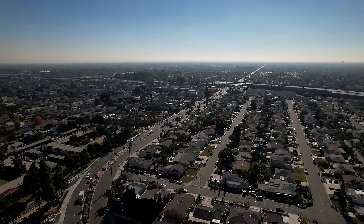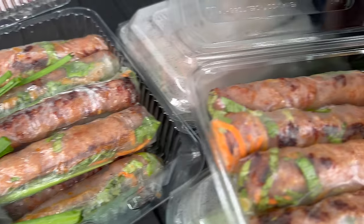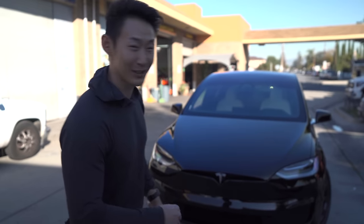Here I am at Xtreme Edge Auto Detail in Garden Grove, located minutes from the 22 freeway. I just brought the Model X over with no paint protection — it was so scary driving on the freeway, I was scared to get a rock chip. I just washed the car. I wanted the experts at Xtreme Edge to take a look at the car, see how bad the notorious Tesla black paint is, and talk about wrapping the car with something a little different.